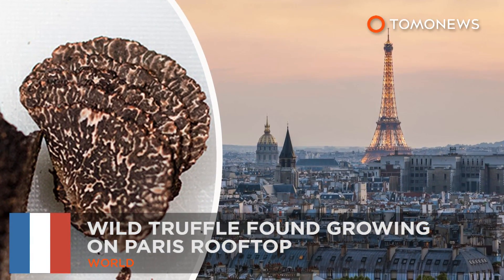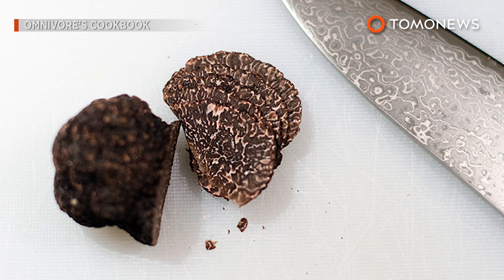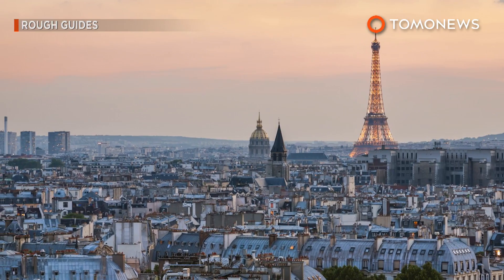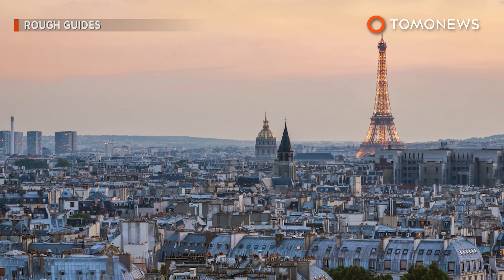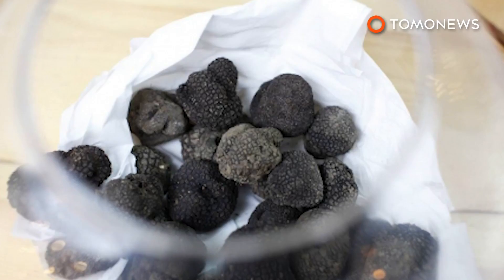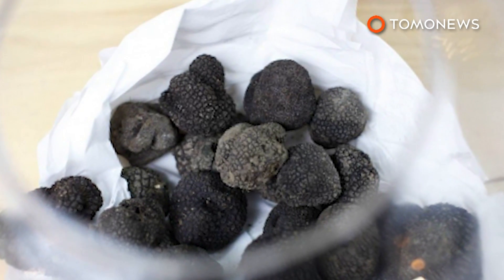In a first for the City of Lights, a wild truffle was found growing on a Paris rooftop. The foodie's fungus was discovered at the base of a hornbeam tree in a hotel rooftop garden close to the Eiffel Tower. Food connoisseurs are excited because truffles are usually found farther south in warmer climates.